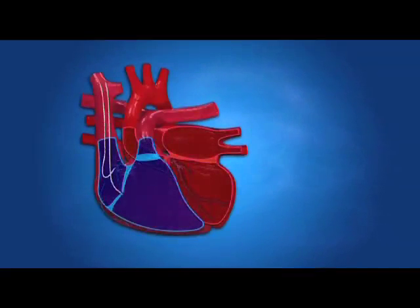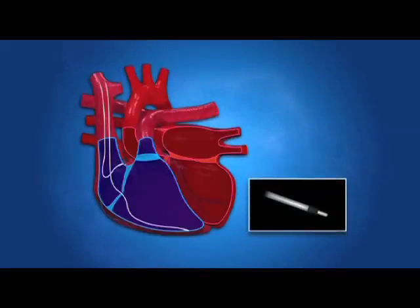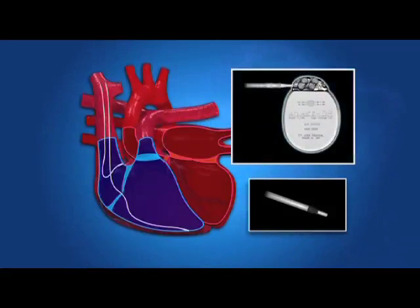During surgery to implant an ICD, a lead is inserted through a vein in the body. The tip of the lead, called an electrode, is then placed in one or more of the heart's chambers. The other end of the lead is attached to the ICD, which is usually placed in the chest, just under the skin.